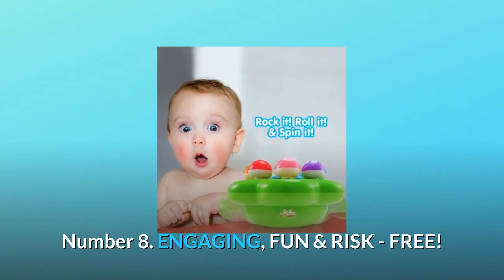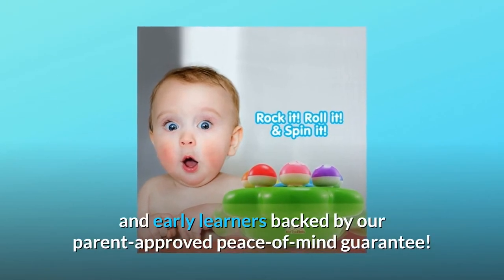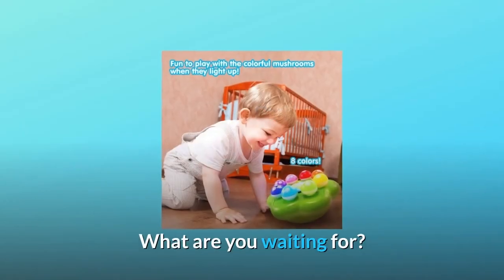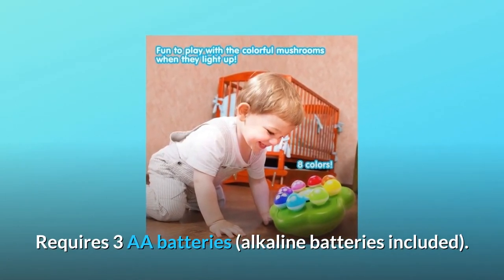Number 8: Engaging, fun, and risk-free. Intended for 1 to 5 years old toddlers and early learners, backed by our parent-approved peace-of-mind guarantee. What are you waiting for? Requires 3 AA batteries — alkaline batteries included.